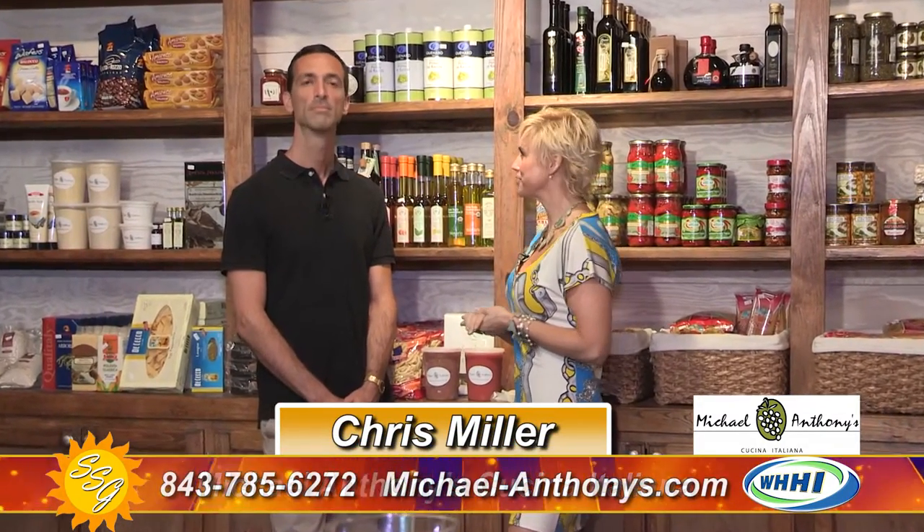We are shopping the Lowcountry and today we are at one of Hilton Head's favorite restaurants, Michael Anthony's Cucina Italiana. We are in their marketplace. Not only can you come here for fantastic food at the restaurant, you can take cooking classes and in their market you can take home some items. I'm with Chris Miller who is the operations manager here.